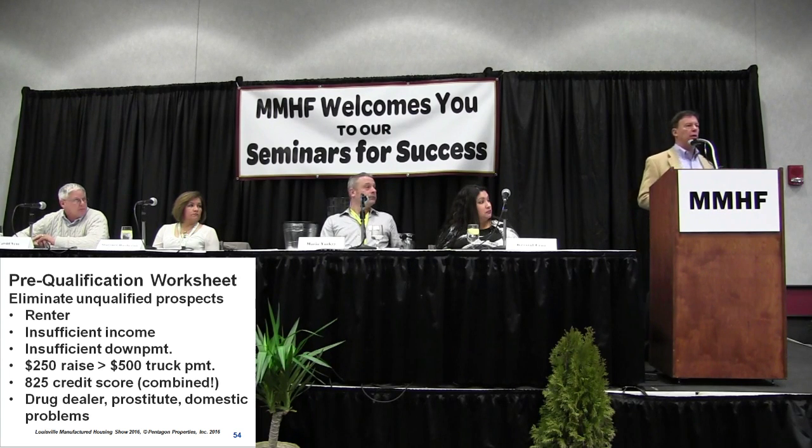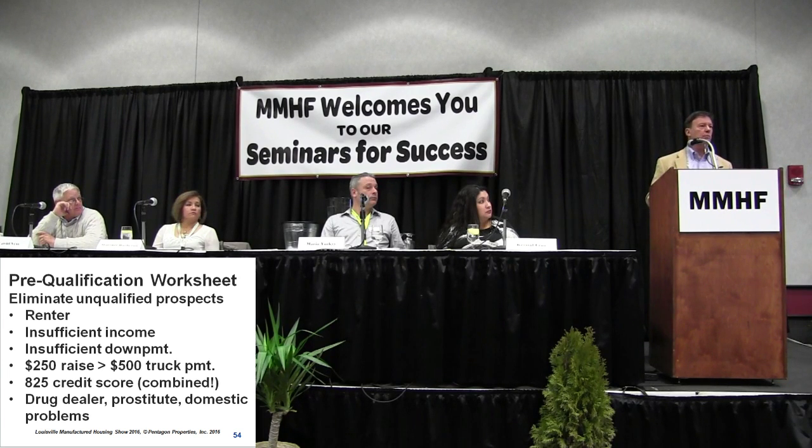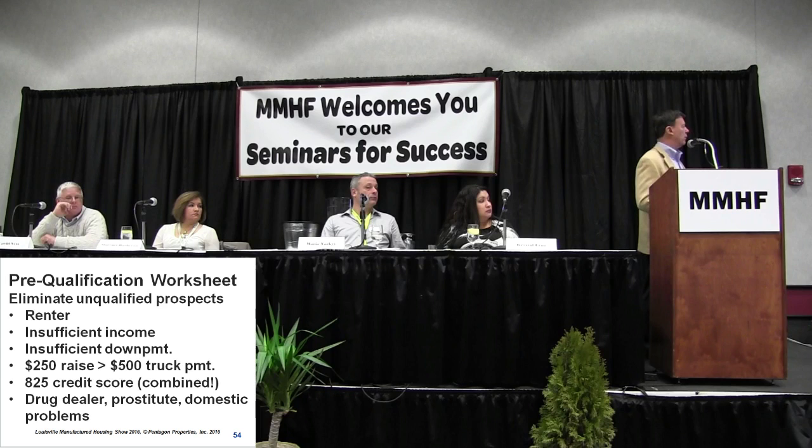Obviously we want to eliminate renters — we're looking for the person who is renting now but wants to become a homeowner. Somebody with insufficient income: it's too bad, but when somebody comes in making $1,000 a month, they can't buy a $40,000 house — it's just the nature of the beast. Insufficient down payment, same thing. We want enough of a commitment that they're going to stick with the transaction.